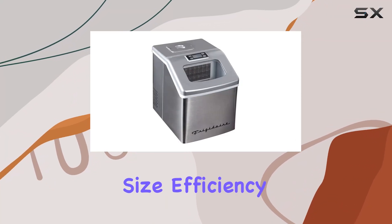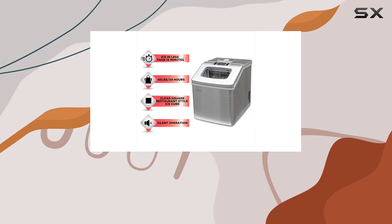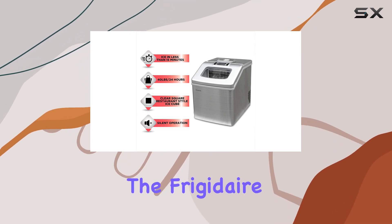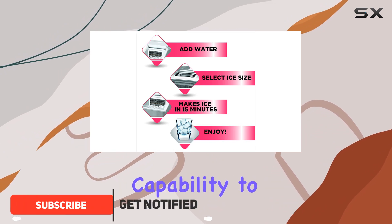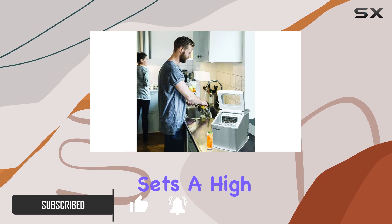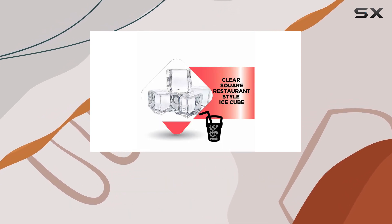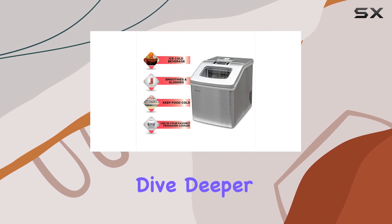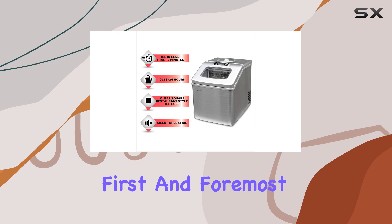In the world of ice makers, size, efficiency, and aesthetics play pivotal roles in selecting the perfect addition to your kitchen or home bar. The Frigidaire EFIC 452 SS, with its impressive capability to churn out 40 pounds of clear square ice cubes daily, sets a high bar. But what makes this ice maker stand out in a market flooded with options? Let's dive deeper into its features and performance to understand its value proposition.